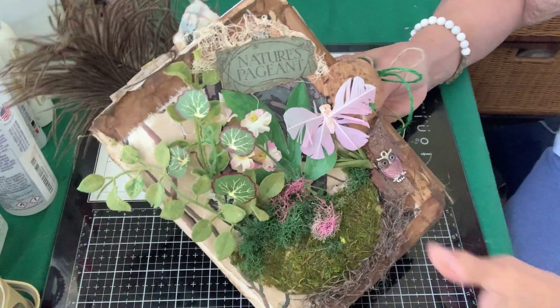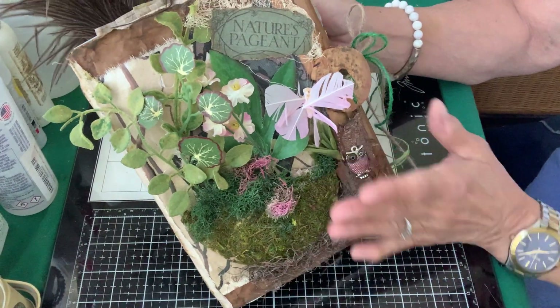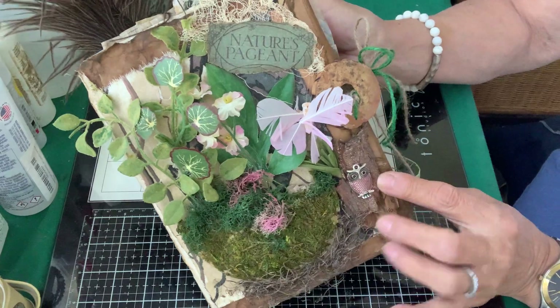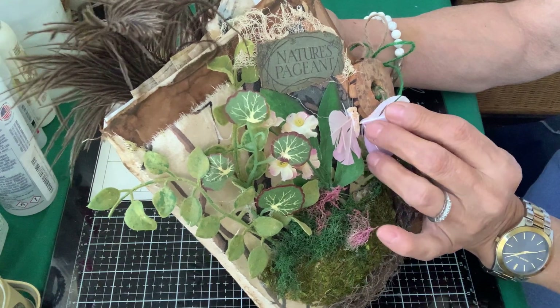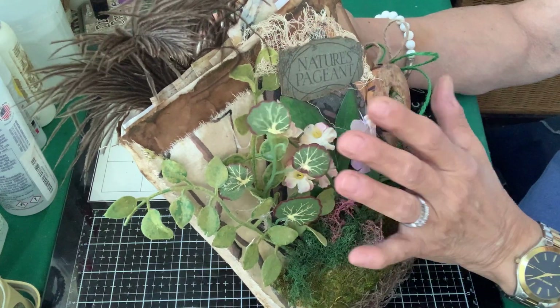I hope you can see it as well as I can, because I really like the way it turned out. It's got all natural elements — moss and different things on here, a real piece of wood with a little owl, flowers, and a butterfly. That came off; I'm going to have to glue that back on. And it says Nature's Pageant, and then some fabric.